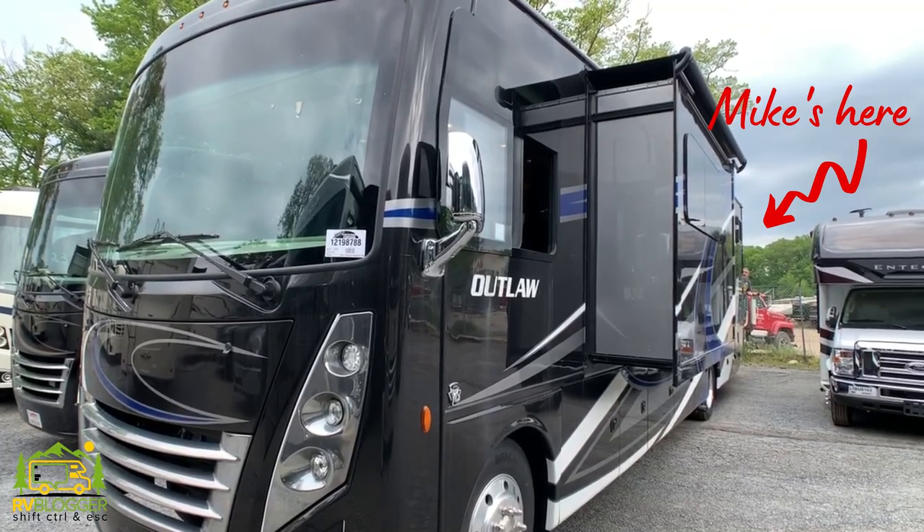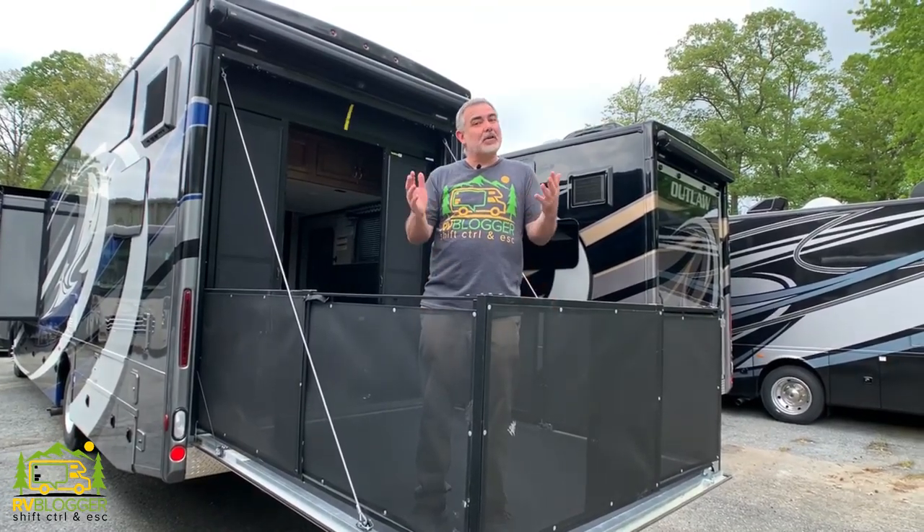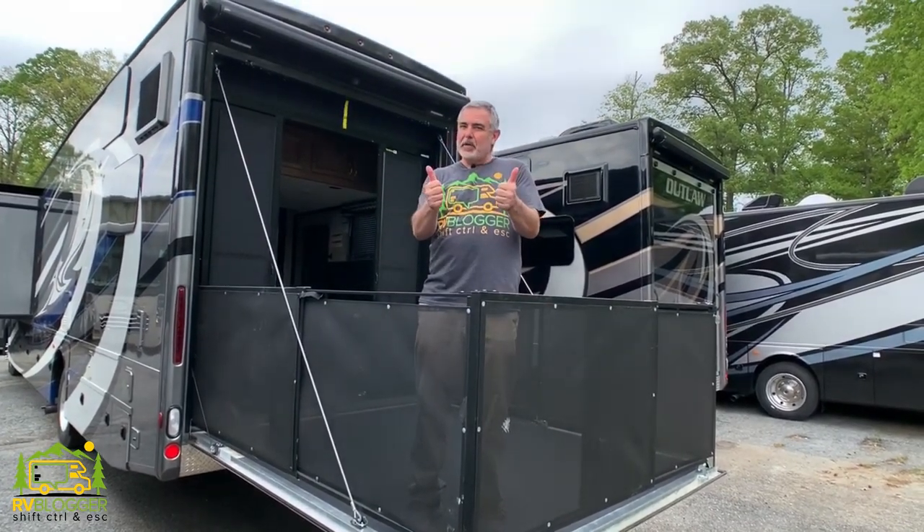Are you looking for luxury and adventure all rolled into one? Well then you've got to check out these Class A motorhomes that are also toy haulers — they're really incredible.